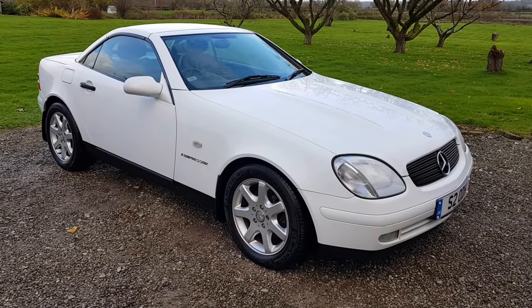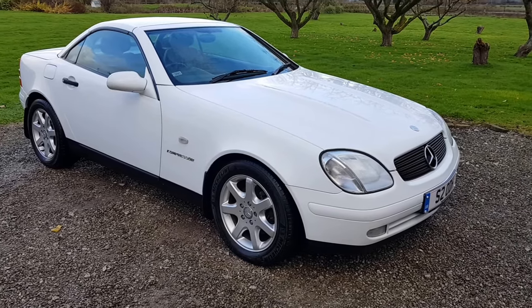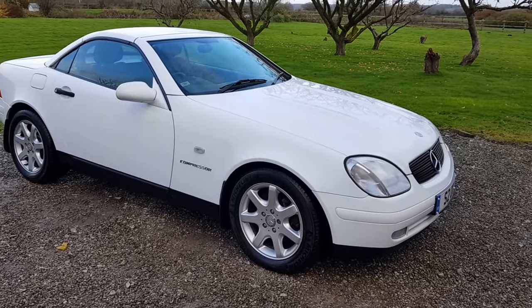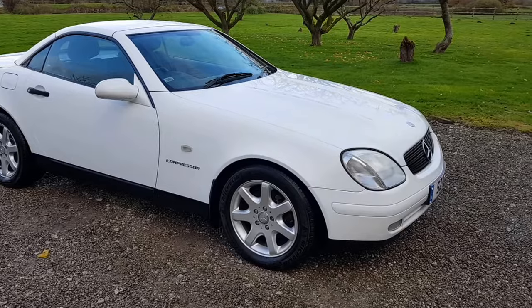Today we've got a 1999 Mercedes SLK 230 Compressor. The car is 18 years old and has only done 52,000 miles, in white with black leather trim.